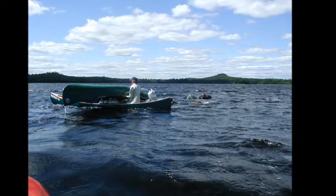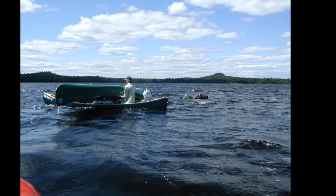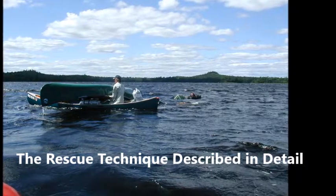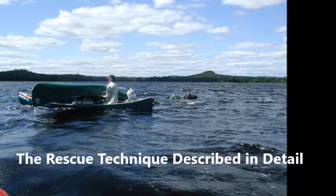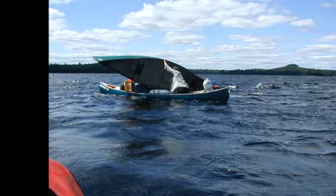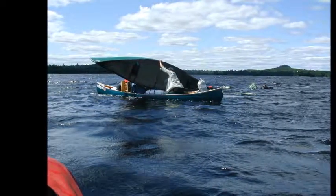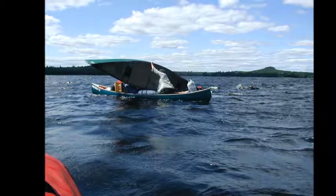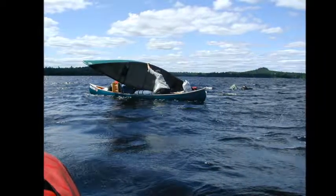When the rescue canoe reaches the overturned canoe, the swimmers position their canoe perpendicular to the rescue canoe. Once the front end comes out of the water, the two swimmers push the upside-down canoe over the gunnel of the rescue boat, while the two rescuers assist by pulling the canoe over the gunnel.